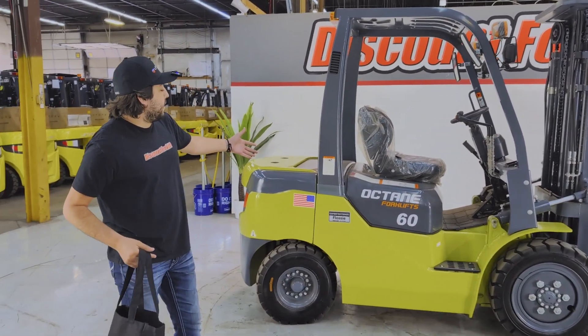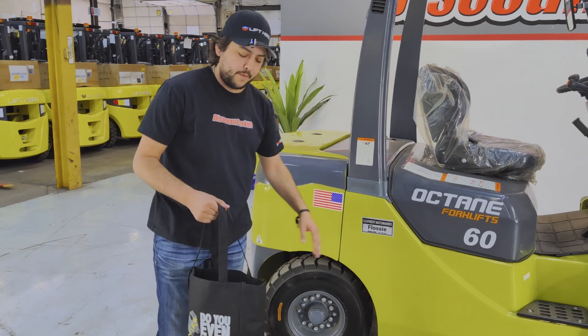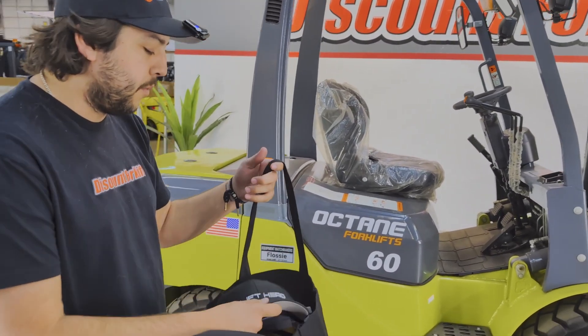Hey Dakota, I'm here standing with your 2024 Octane 6K Flossie. Before I dive into that, I'm going to show you a little bit of the goodie bag we send with you.